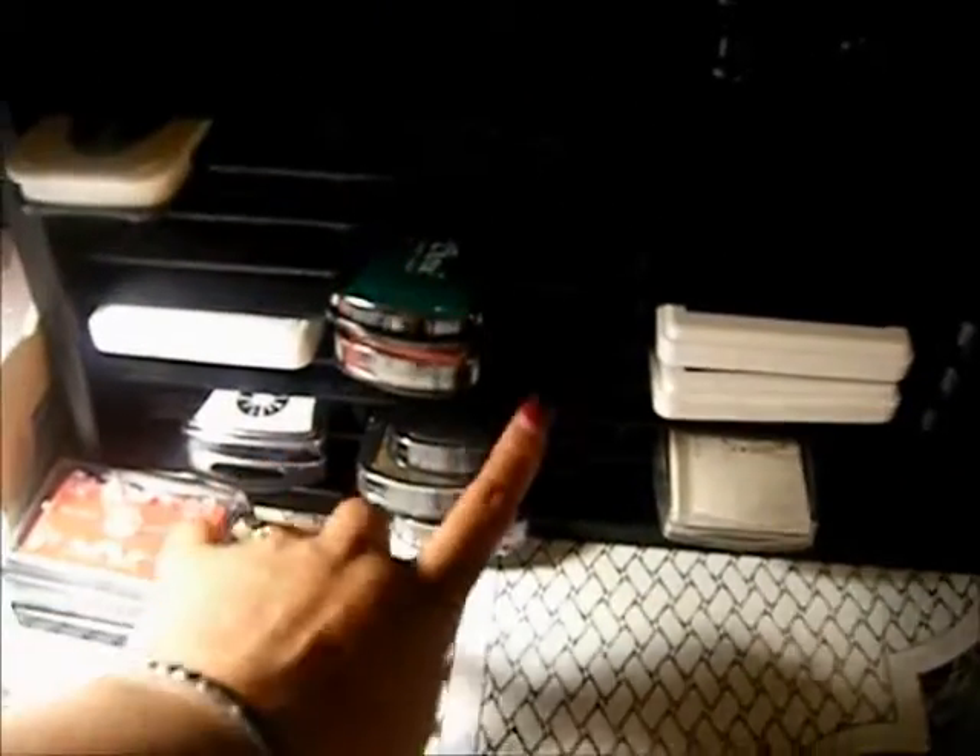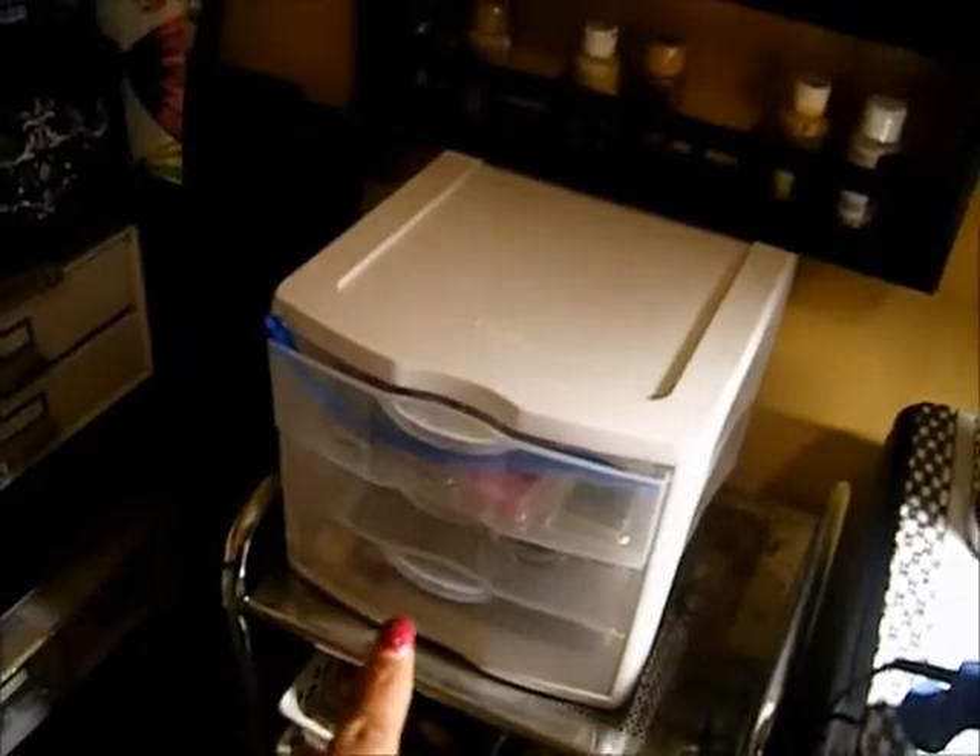This right here was another thrift store find. It is a cassette tape holder, and I've seen this in another video. I'm all about repurposing and reusing, especially when I can save money. I love it because all of my ink pads fit in there. I have started my Tim Holtz collection — I love the Ranger inks, Memento, and Color Box — and I have enough space to add more.